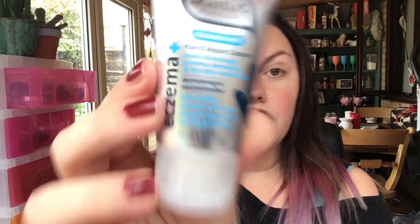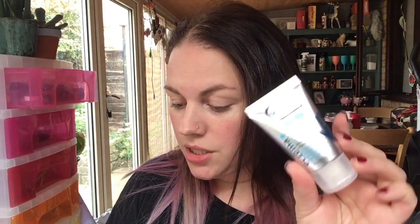First up, we've got a Skin Fix Fragrance-Free Hand Repair Cream. I've not heard of this brand before, and this is the eczema one — and I've actually got eczema! It treats and manages eczema, dermatitis, and dry skin conditions with shea butter, vitamin E, and sweet almond oil. It literally doesn't smell of anything. This is a 30ml sample; the full-size one is £12.99 and you can buy it at Boots. As always, I will link everything down below.